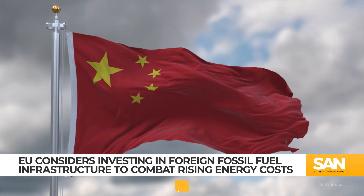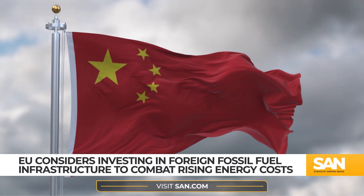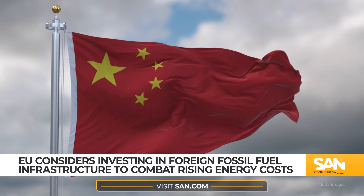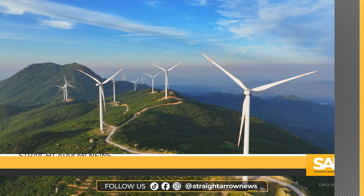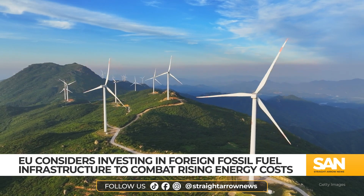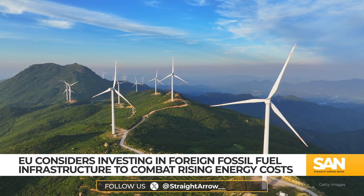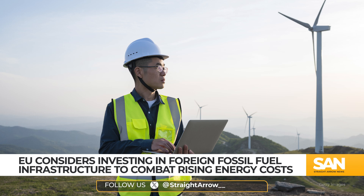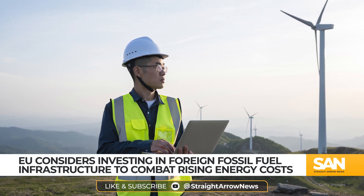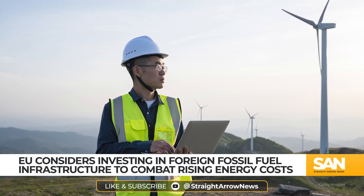China has developed a new technology that could change the way aging wind turbine blades are retired and repurposed. The country saw rapid expansion of its wind energy industry over the last two decades, becoming the world leader in power generation from this renewable. But as turbines are typically designed to last 20 to 25 years, many are now reaching the end of their operational lifespan, with experts projecting China will face its first wave of decommissioned wind energy infrastructure this year.